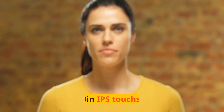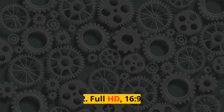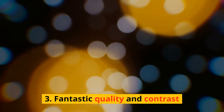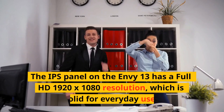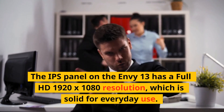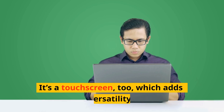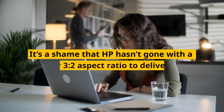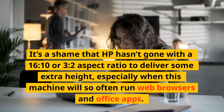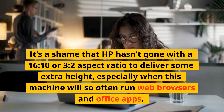The IPS panel on the NV13 has a Full HD 1920x1080 resolution, which is solid for everyday use. It's a touchscreen, too, which adds versatility. It's a shame that HP hasn't gone with a 16:10 or 3:2 aspect ratio to deliver some extra height, especially when this machine will so often run web browsers and office apps.